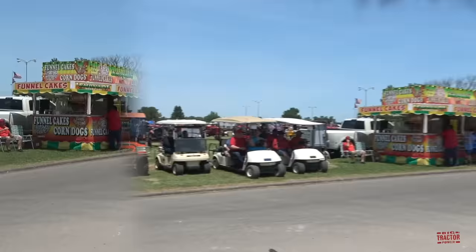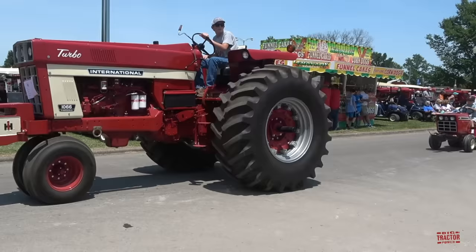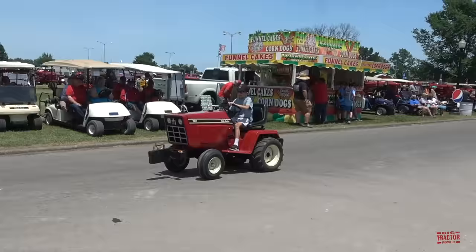The 66 Series were among the last of the narrow front models. Here's a 1066 with that tricycle front end, and a great looking 782 Cub Cadet.